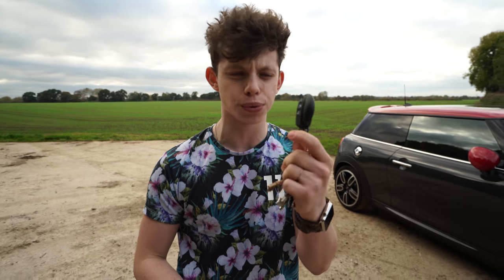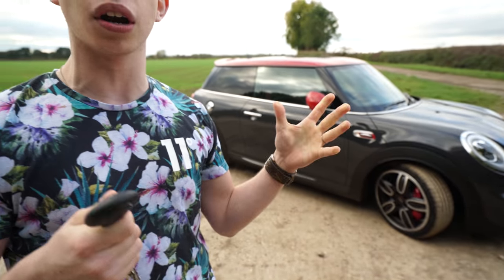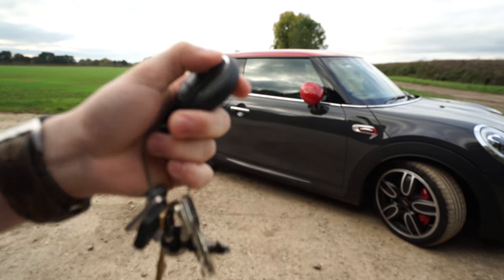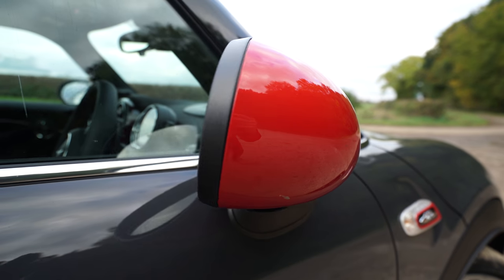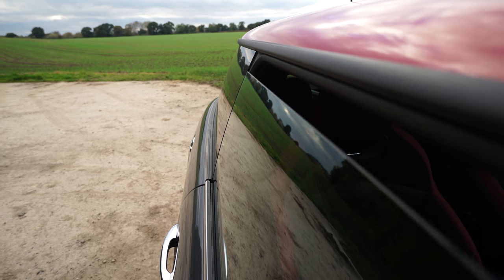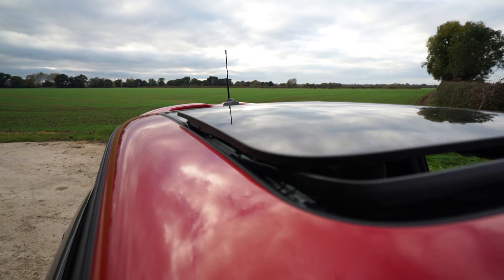This is the key that comes with the car and it can do some more things than just unlock and lock it. If I hold down the unlock button right now, you're going to see that the wing mirrors unfold, and if I carry on holding the key down, it's going to put the windows down and also unlock the panoramic roof.